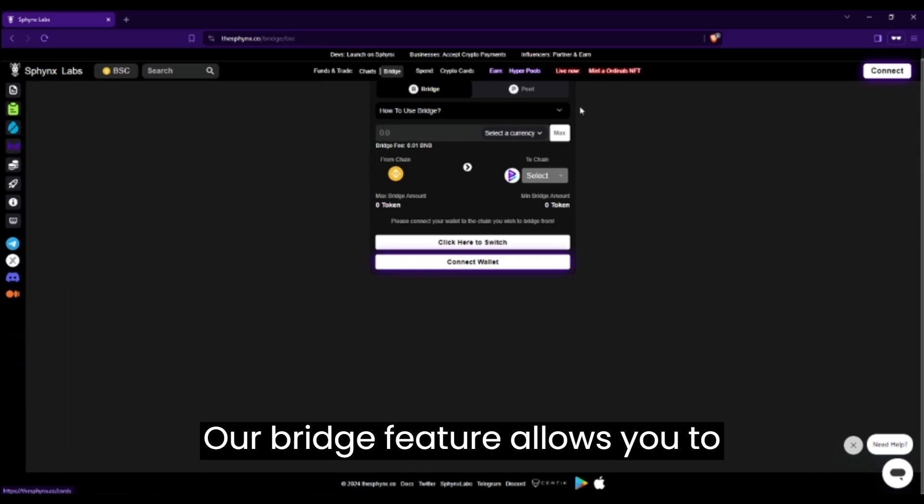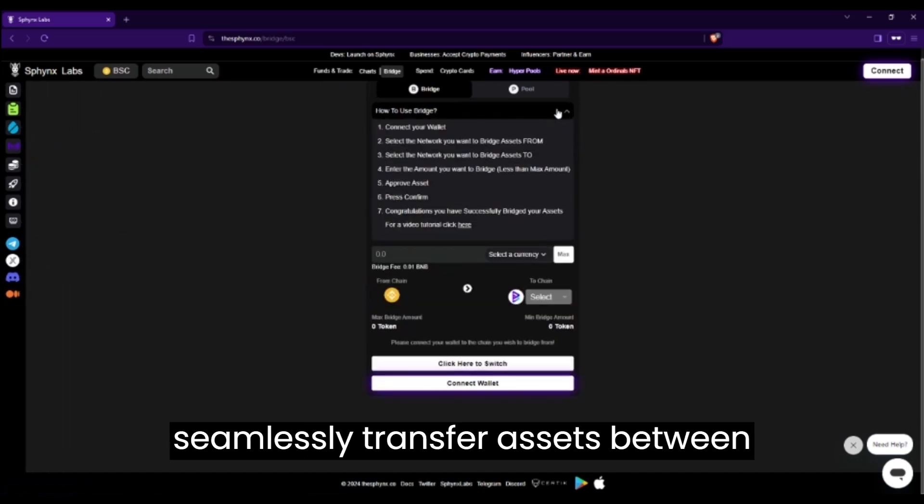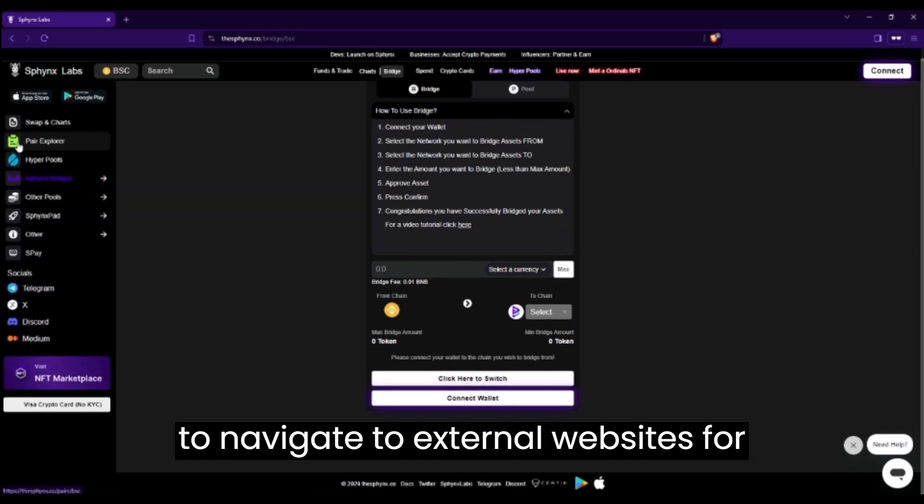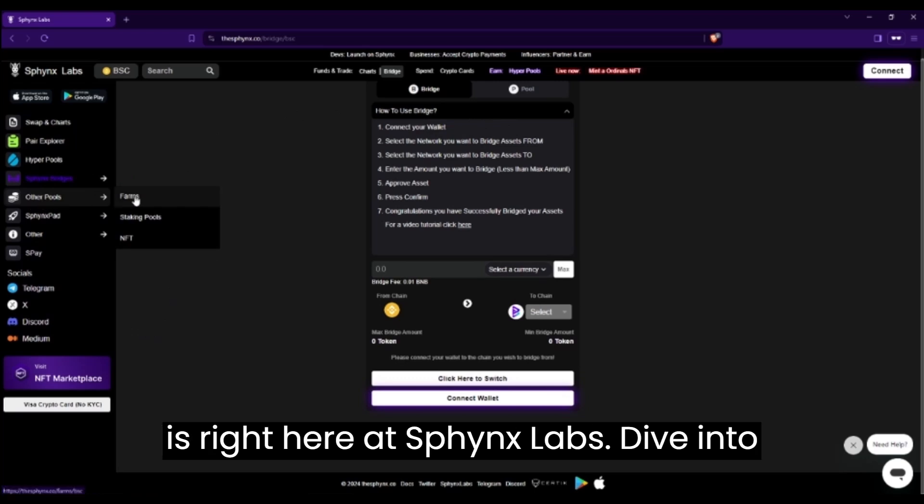Our bridge feature allows you to seamlessly transfer assets between different blockchains without ever leaving the Sphinx Labs platform. No need to navigate to external websites for bridging and trading. Everything you need is right here at Sphinx Labs.